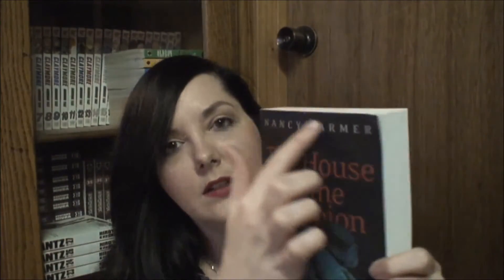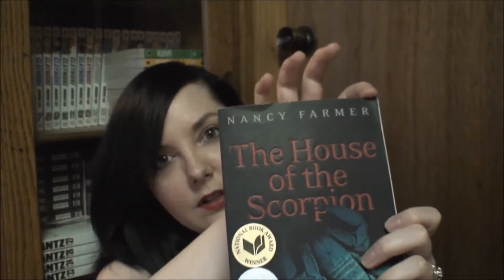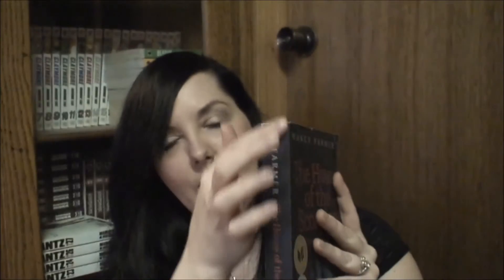The first one I see is The House of the Scorpion by Nancy Farmer, and this is the first book in a series. I've heard a lot of people talking about it, that's why I picked it up. It was only $2.09 on sale. It's got some damage on the top, a little bit of wear on the edges, a little crease on the back. Other than that, it's really good.